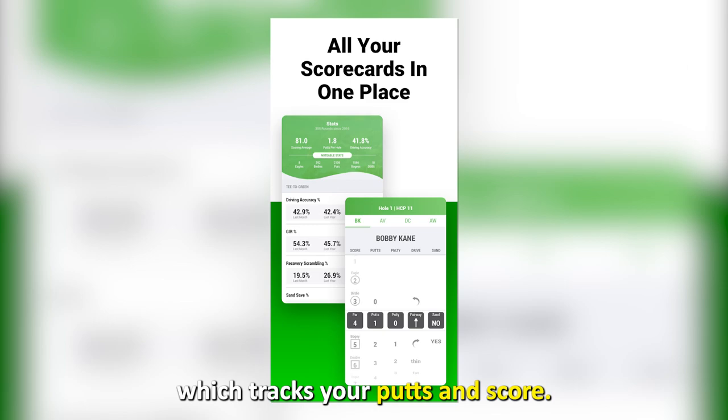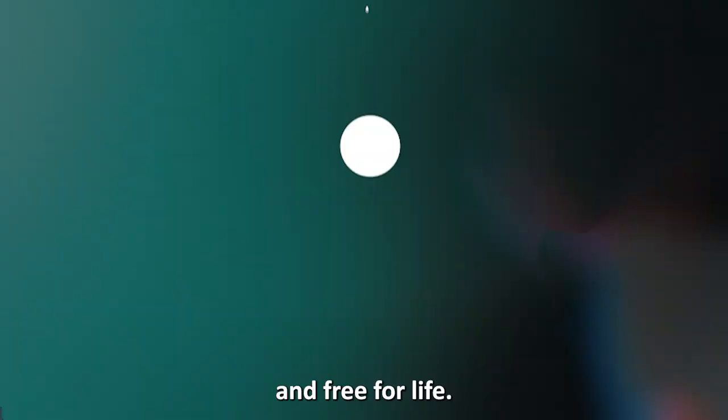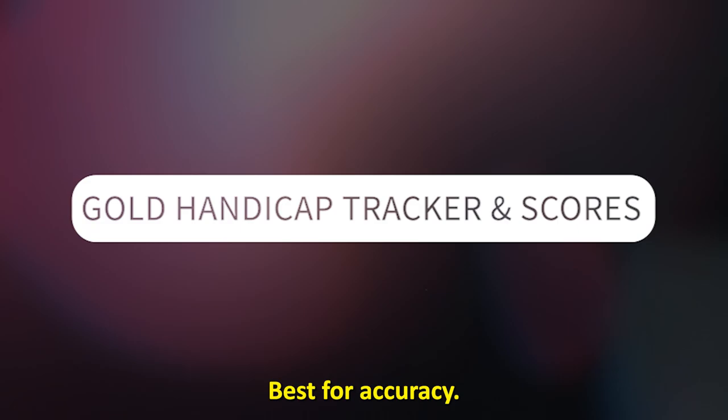The digital scorecard tracks your putts and score, and it also works for every course and uses a GPS rangefinder. The best part is that this app is battery efficient and free for life.